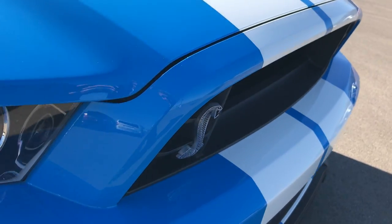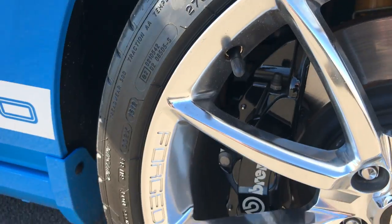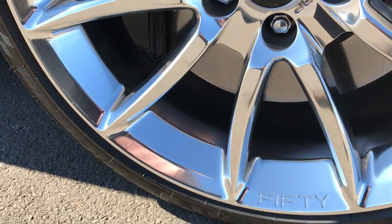It has the open grille concept, the fascia side trim, and it's in excellent shape as well.